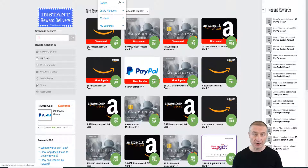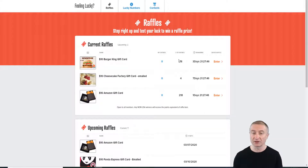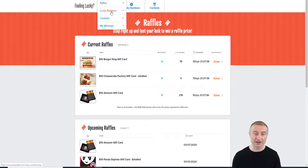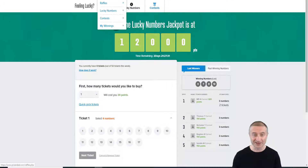There's also a win section where you can play, have fun, and earn money. By opening up the raffles, you can see a ten dollar Burger King gift card, a Cheesecake Factory gift card, and lucky numbers you can play. How cool is that?